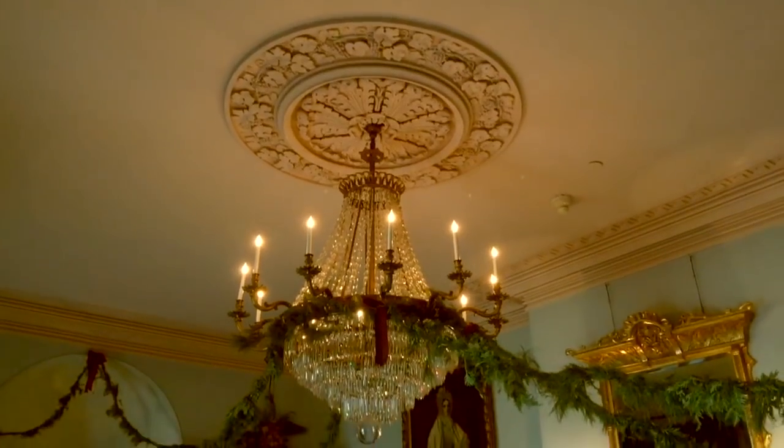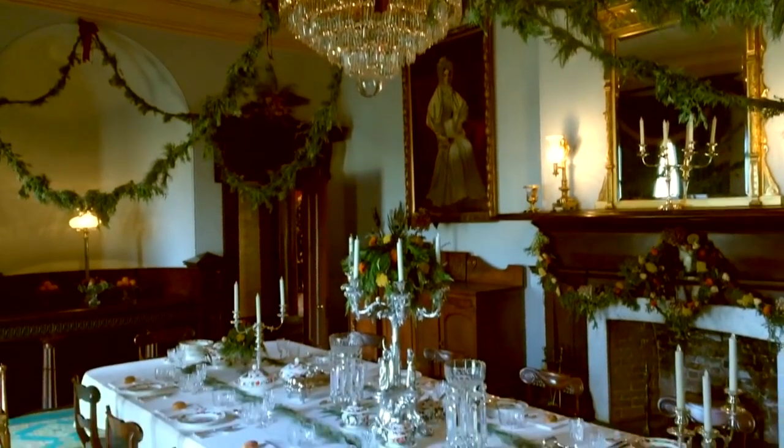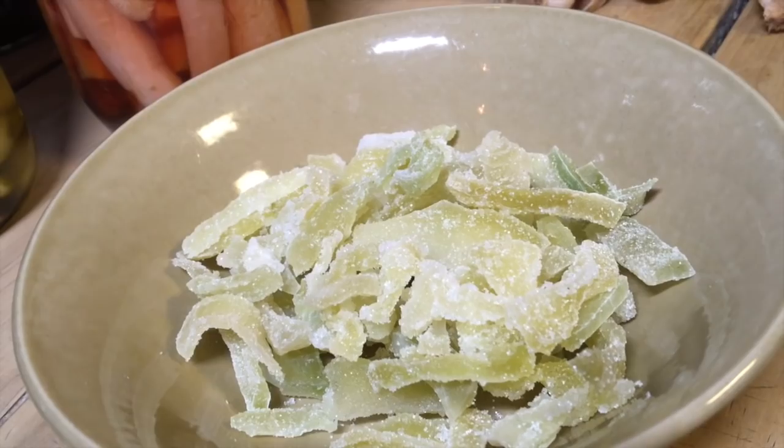A Christmas meal or a Christmas treat? Shortbread is all year round, but certainly special for Christmas, especially because of the sugar. I think people would have definitely put some more sugar and spices and stuff into their foods.